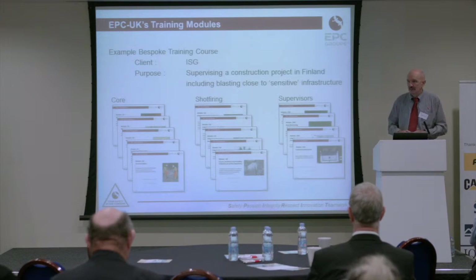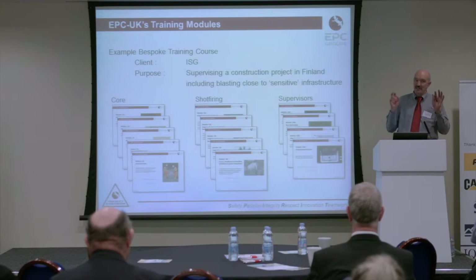As an example of bespoke courses, companies come along to us occasionally. ISG, a project management consultancy in London managing a project in Finland which involves the use of explosives close to a sensitive location, asked us if we could help. We said, here's the menu of modules — which bits do you want? They chose some from the core, some from the shot-firing course, and some from the supervisor's course. We check that the prerequisites are all okay, and then off they go and have that course on site in Finland.